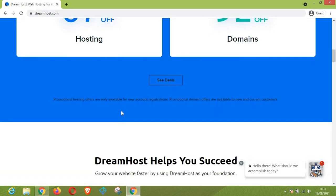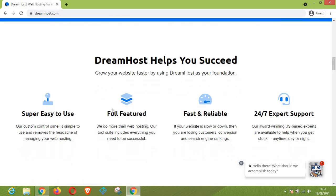DreamHost helps you succeed. They are here to grow your website faster and it is super easy to use, which I have confirmed personally. They also have a lot of features: it comes fully featured, it is fast and reliable — which is 100% true — and their support is superb.